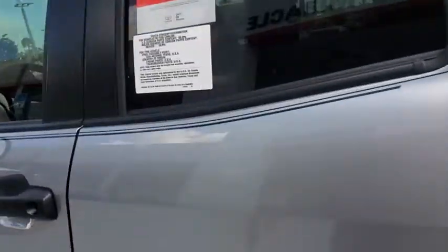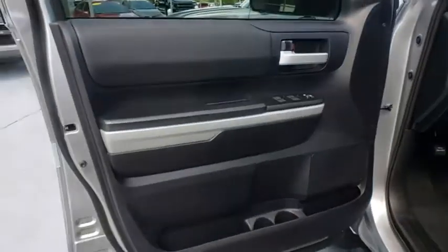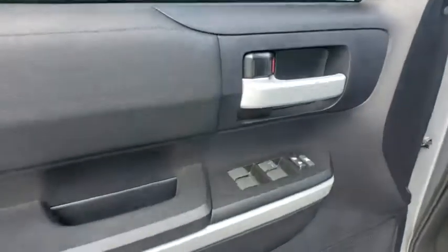Tow hitch, keyless entry, Bluetooth, adjustable steering wheel, power steering, cruise control, auto-dimming rear view mirror, four-wheel disc brakes.